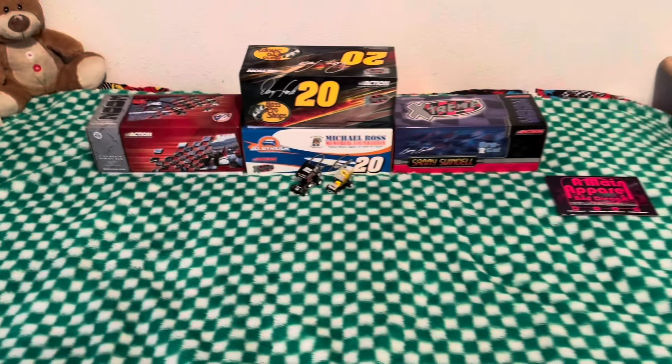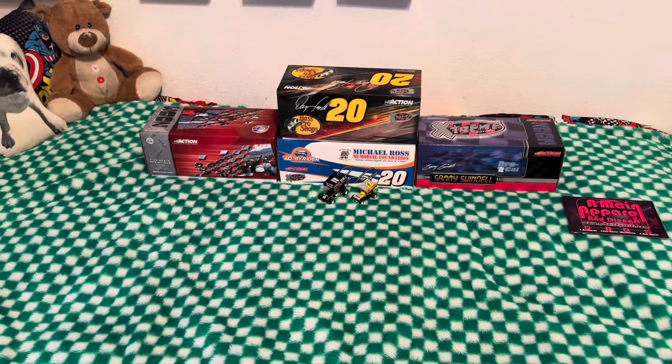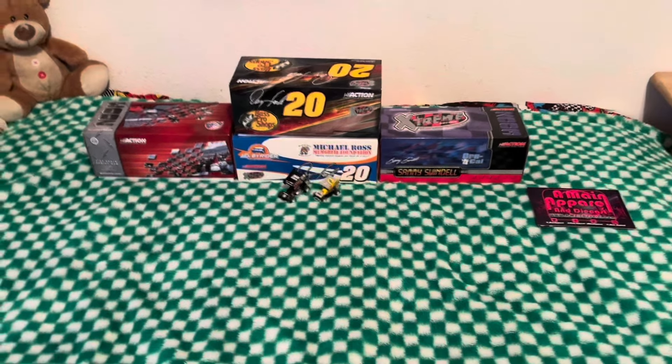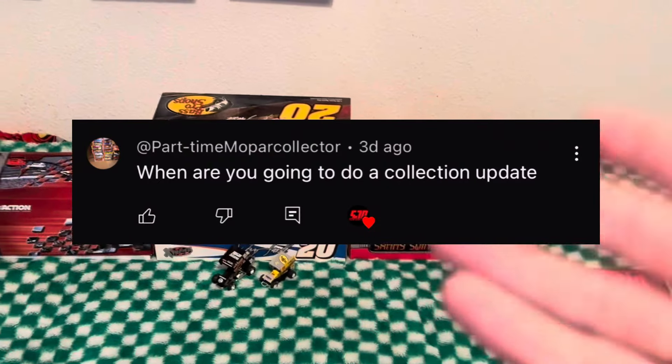About three weeks ago I did a collection video about my whole sprint card collection. In the past three weeks I've gotten a whole bunch of 1/24 diecast and a couple of 1/64, so I just thought I would make an update video because one of you did suggest or ask for one.